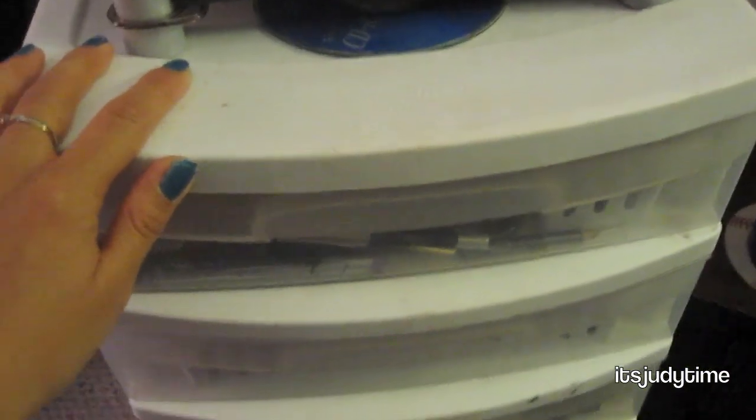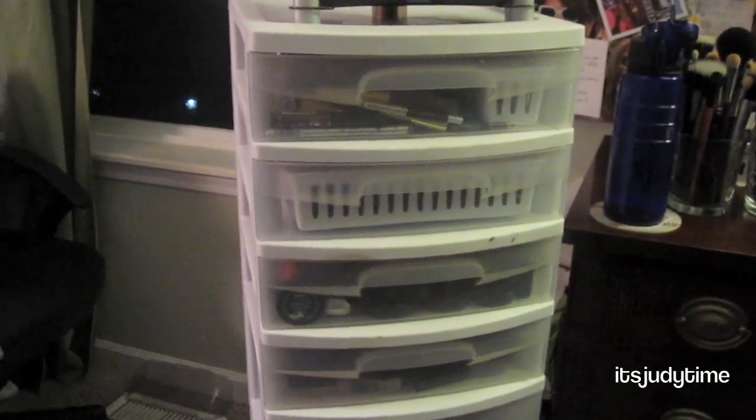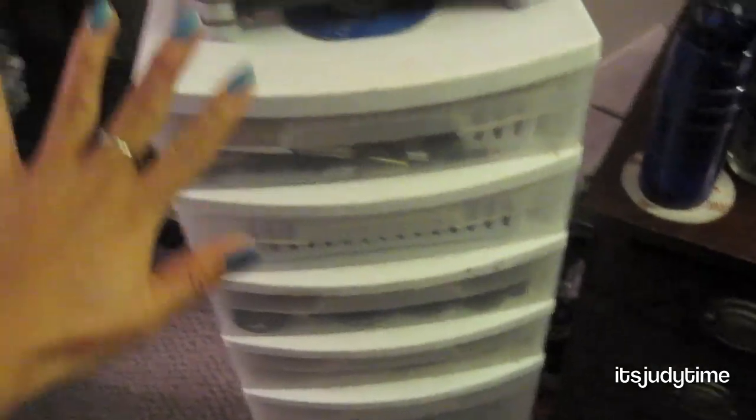This storage unit is from Sterilite. I got it at Walmart and it has seven drawers — three of the big ones and four small ones. I don't recall exactly how much I spent, but I'd want to say around $30. Check your local Walmart or Target.